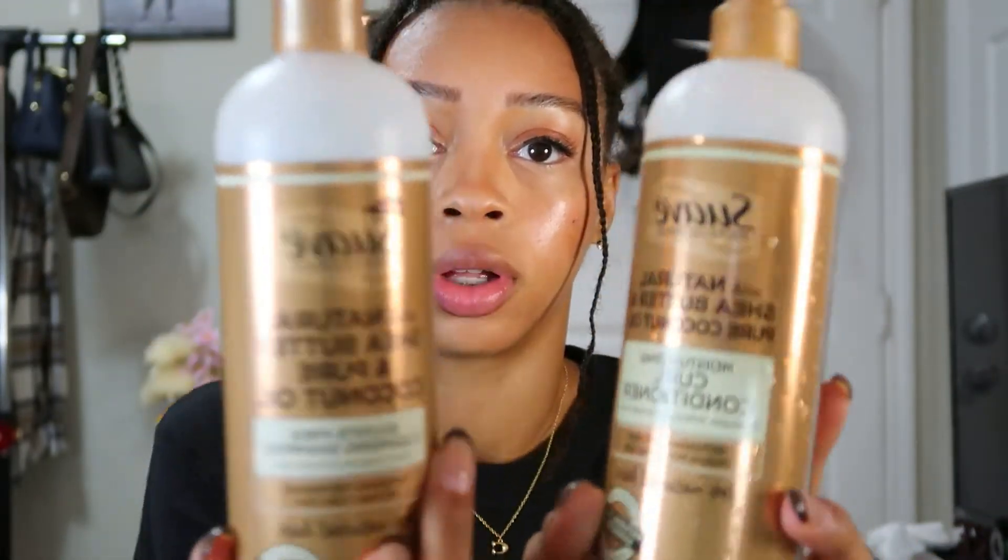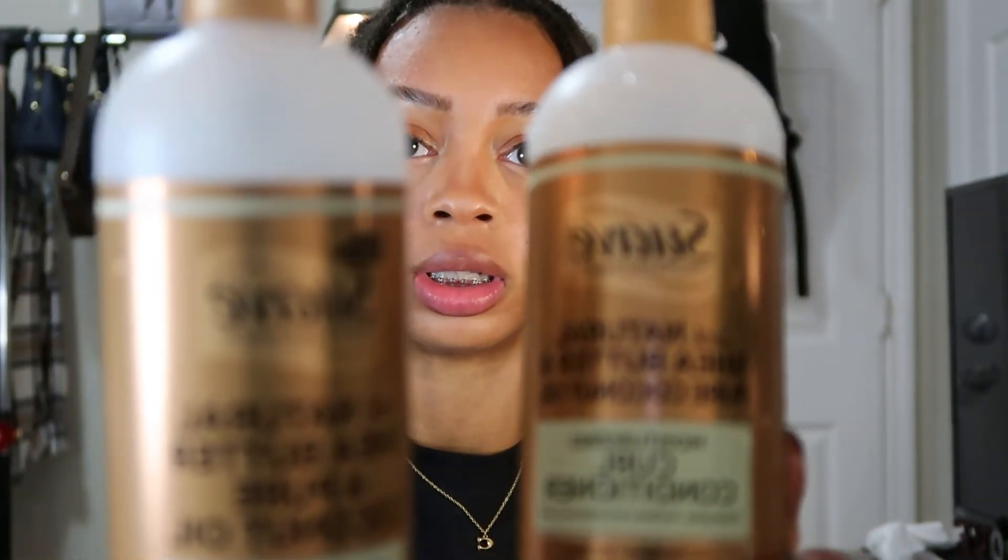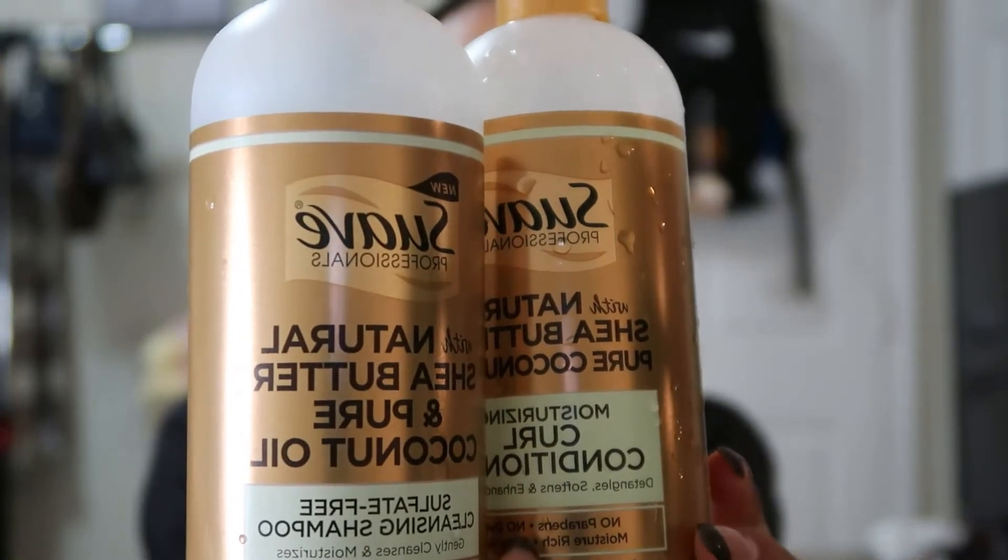The very first thing we're going to start with is my hair washing products. The first products I have are these Suave products — I have the conditioner and the shampoo. I did buy these in a set because I do not like to mix shampoos and conditioners. I like to use the same shampoo and conditioner because the products are made together for a reason. This is the Suave Professionals with natural shea butter and pure coconut sulfate-free cleansing shampoo. It gently cleanses and moisturizes, with no sulfates, no parabens, no dyes, and it's color safe for natural hair.